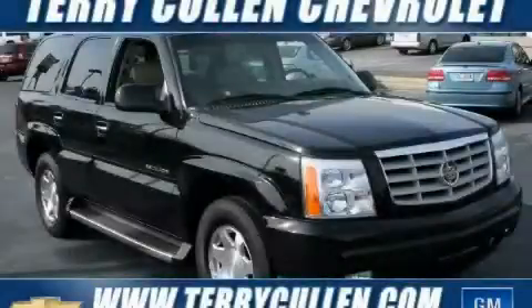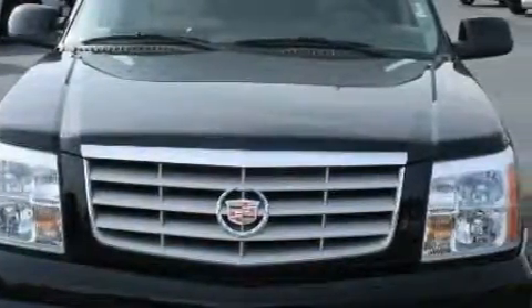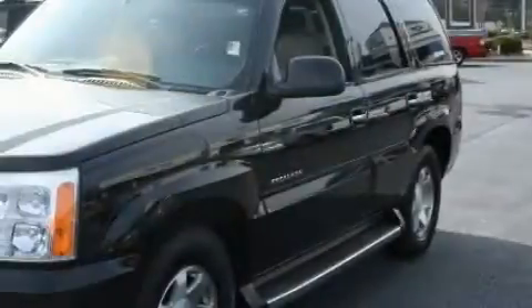This is a 2006 Cadillac Escalade, a drive-in shape that provides endless luxury. The balanced eight-cylinder engine, connected to an automatic transmission, produces crisp acceleration.